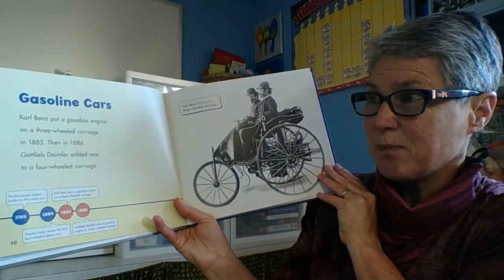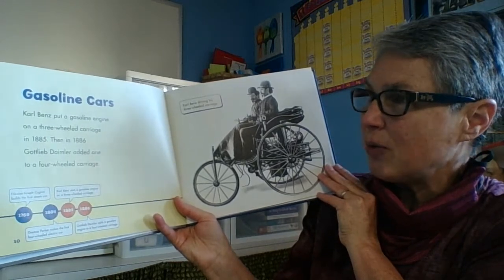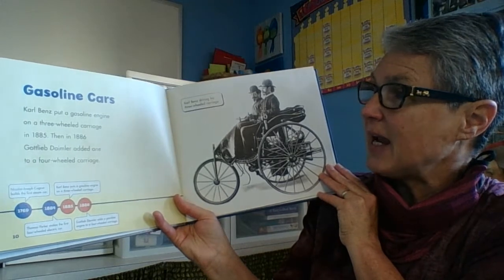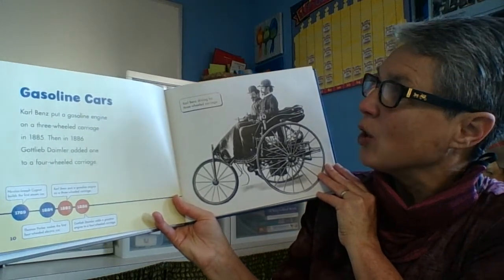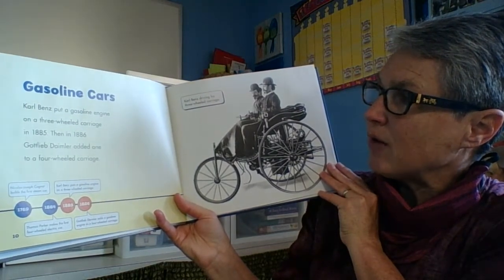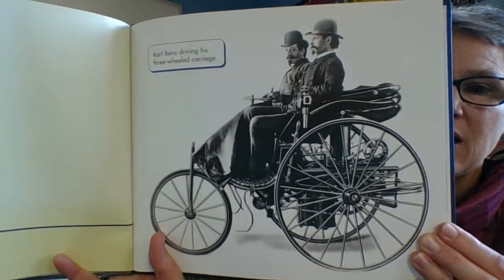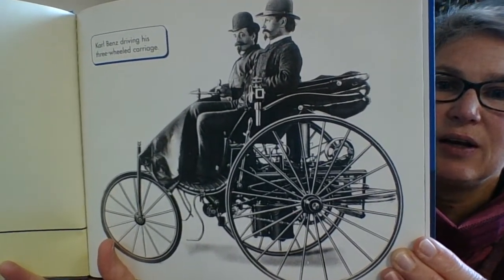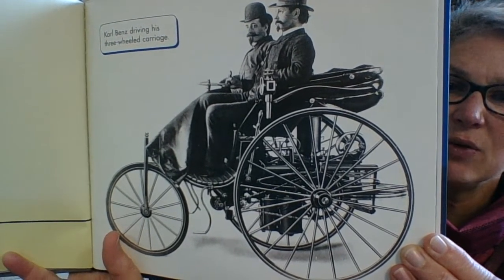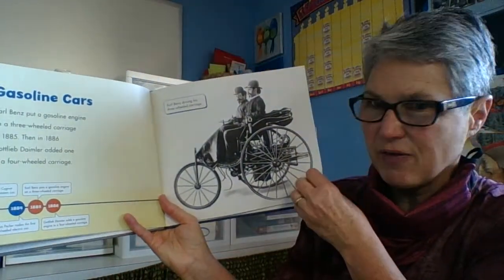Gasoline cars. Carl Benz put a gasoline engine on a three-wheeled carriage in 1885. Then in 1886, Gottlieb Daimler added one to a four-wheeled carriage. So first we had a three-wheeled carriage and then we had a four-wheeled carriage. Pretty cool. But if it was raining and storming or muddy, I don't think that car would get very far.